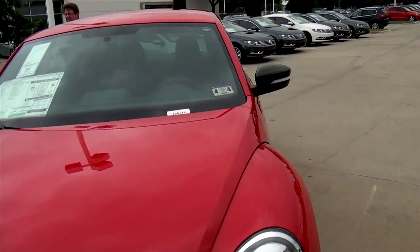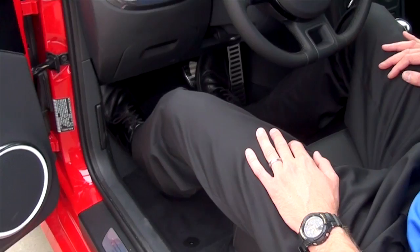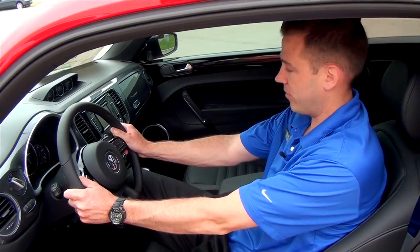Follow me around. Let's take a look at some of the cool features. One of the first things you're going to notice about the new Volkswagen Beetle is how much front seat space you really have. I'm a tall guy, and with my legs fully extended, I've got more than enough room.